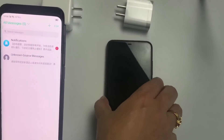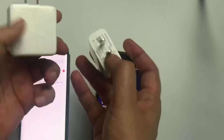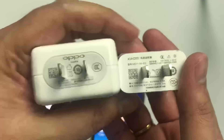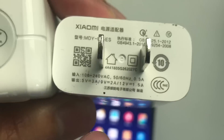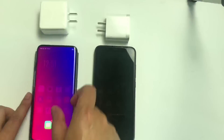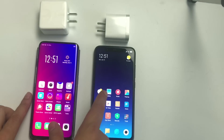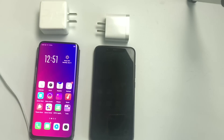Today I'm doing an Oppo Find X and Xiaomi Mi 8 charging test comparison. The Oppo charger is 5V 4A, but the Xiaomi charger is 5V 3A. Both phones support Quick Charge 4, but I'm using the charger provided by each company. I will fully drain the power first — the Oppo Find X has a 3730 mAh battery and the Mi 8 has a 3400 mAh battery.